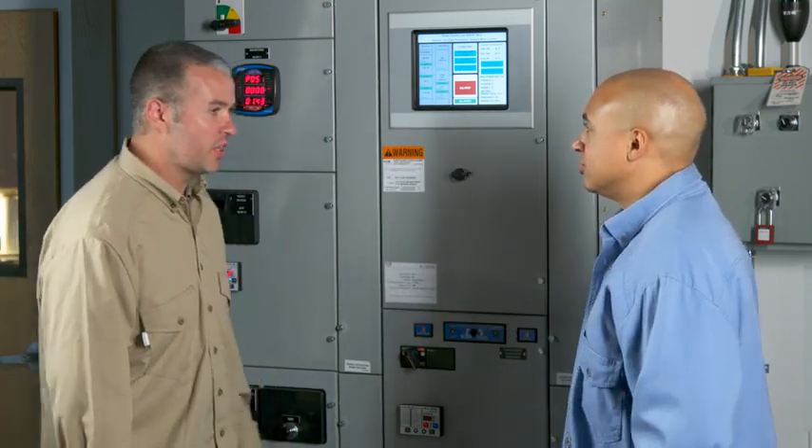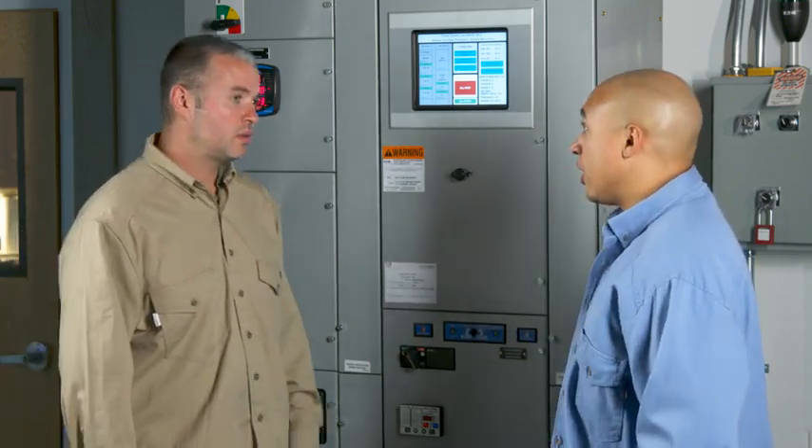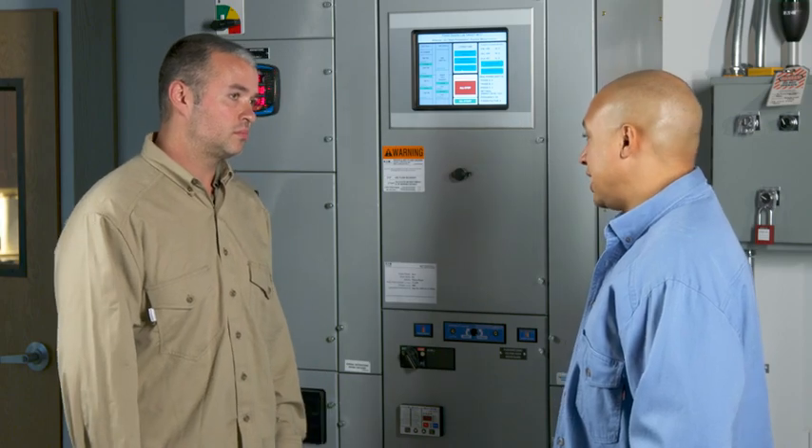Joe, that's not an Arc Flash label. What are you putting on that MCC? Well, there's a new requirement for some machinery and equipment like MCCs. It's all based on comparing the fault current in your power system at the point where your equipment is installed to the rating of the equipment.